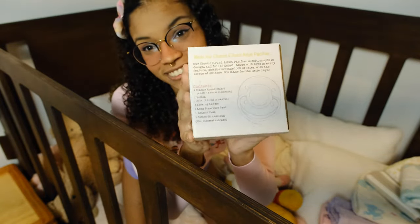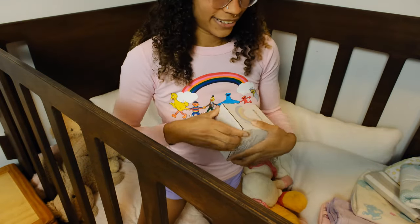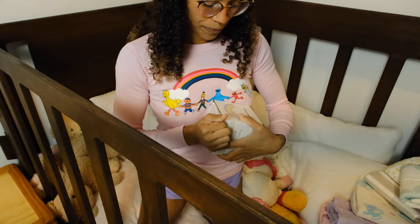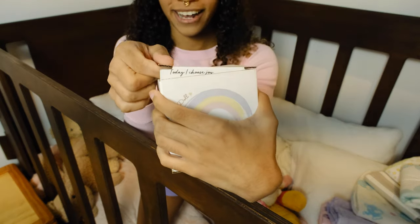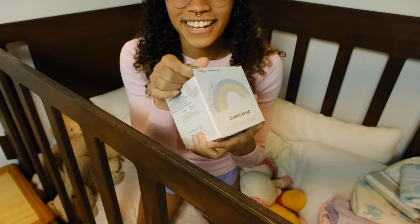It's got illustrations and a barcode, and when you open the box it says 'Today I Choose Joy.' I just wanted that little detail there.